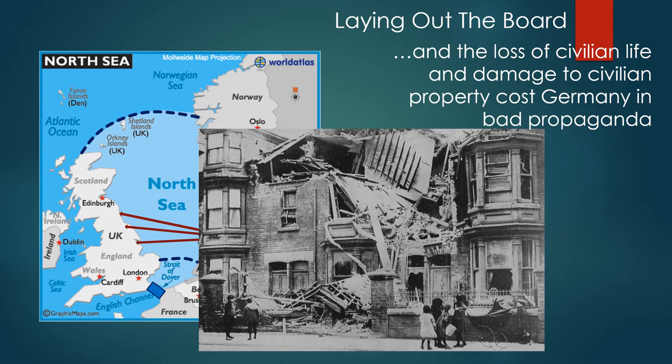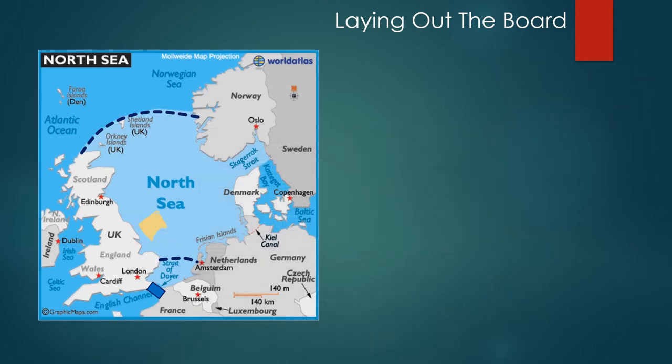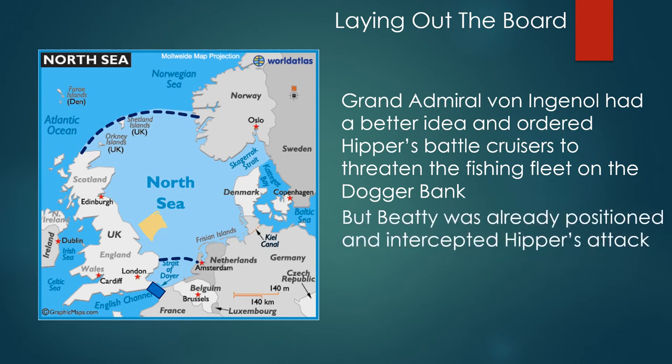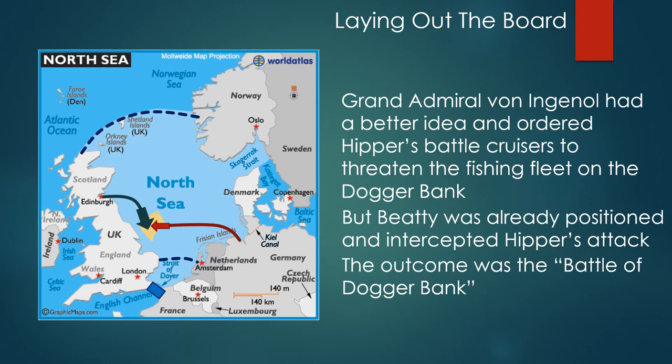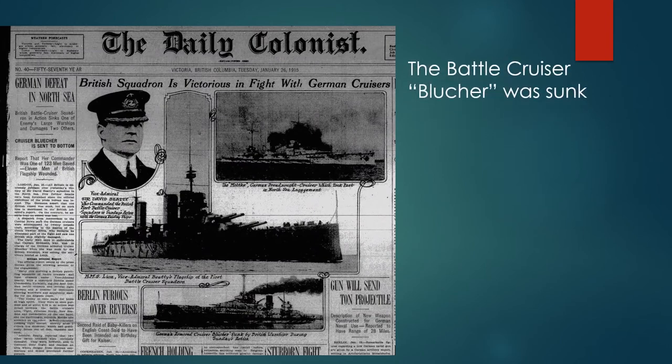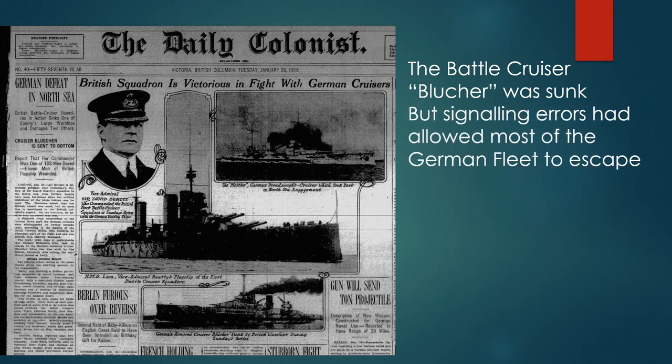The loss of civilian life and damage to civilian property also cost Germany in bad propaganda. Grand Admiral von Ingenohl had a better idea and ordered Hipper's cruisers to threaten the fishing fleet on the Dogger Bank, but Beatty was already positioned and intercepted Hipper's attack. The outcome was the Battle of Dogger Bank, a marginal victory for the British — it could have been better: the battlecruiser Blücher was sunk, but signaling errors had allowed most of the German fleet to escape.